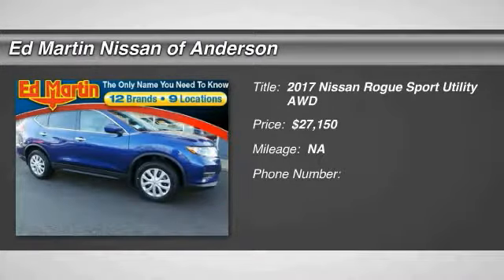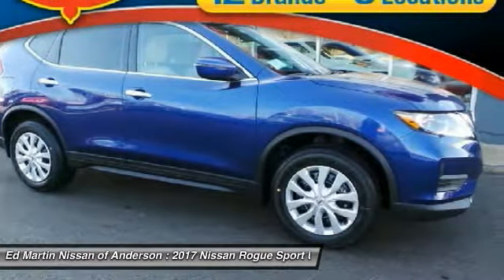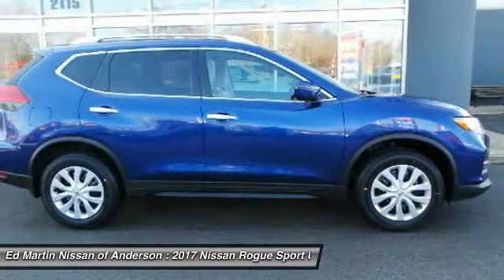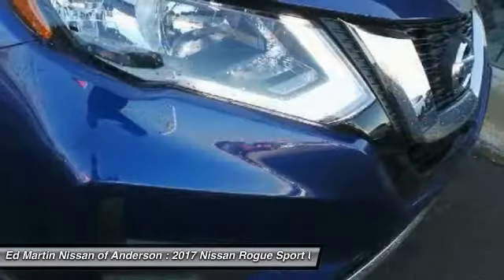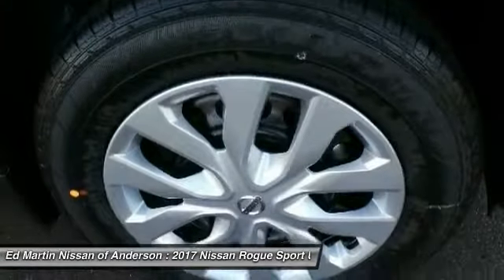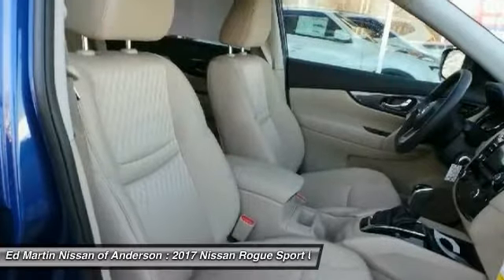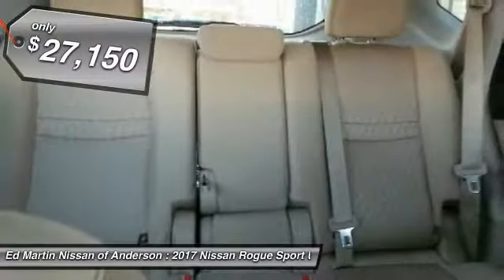Check out the 2017 Rogue. The stylish Rogue gets 27 miles per gallon and still boasts nearly 58 cubic feet of cargo space. With a 5-star side impact safety rating and intuitive all-wheel drive for competent handling, the Rogue is more than you expect and everything you deserve, and is priced below $30,000.